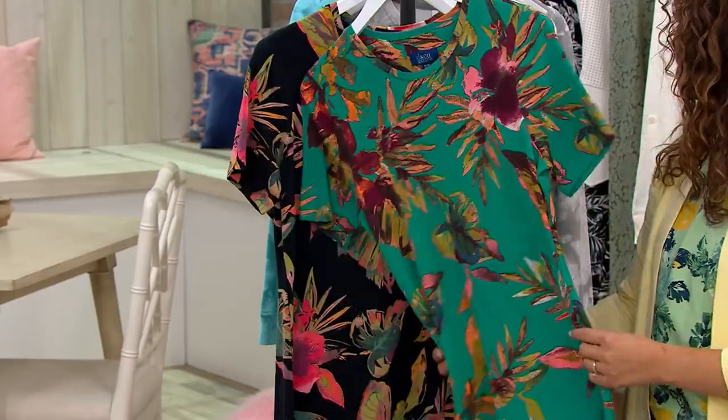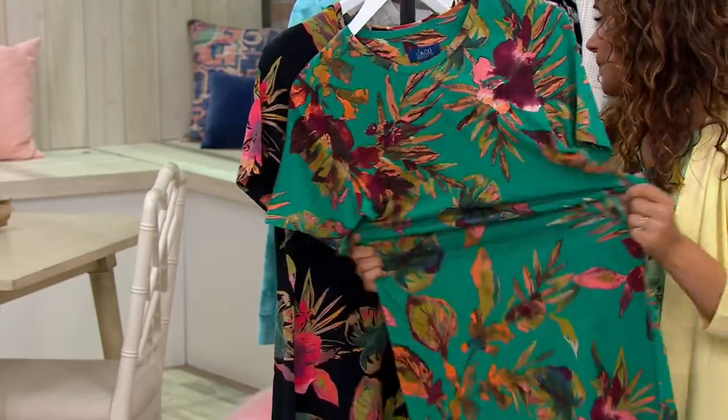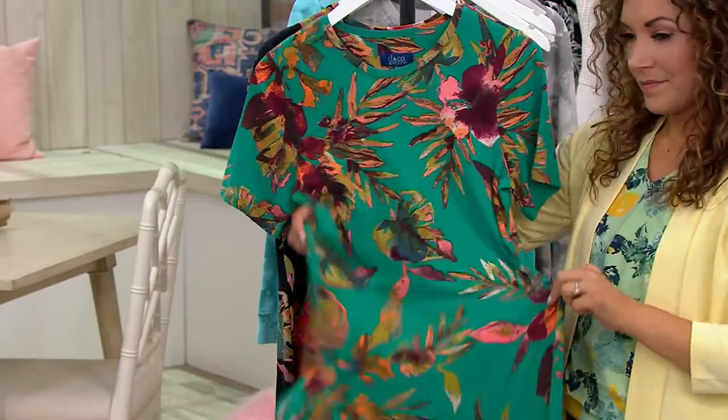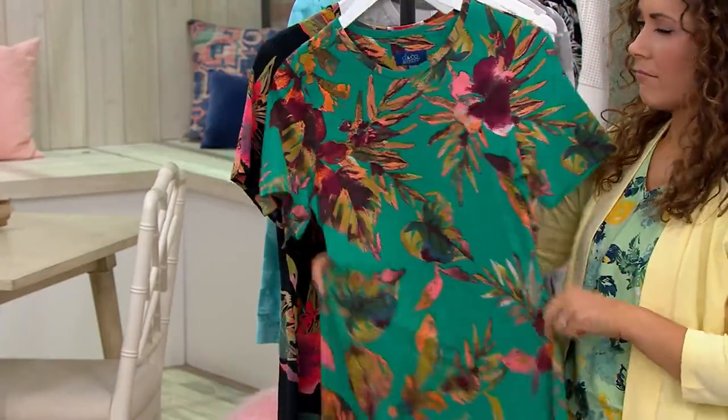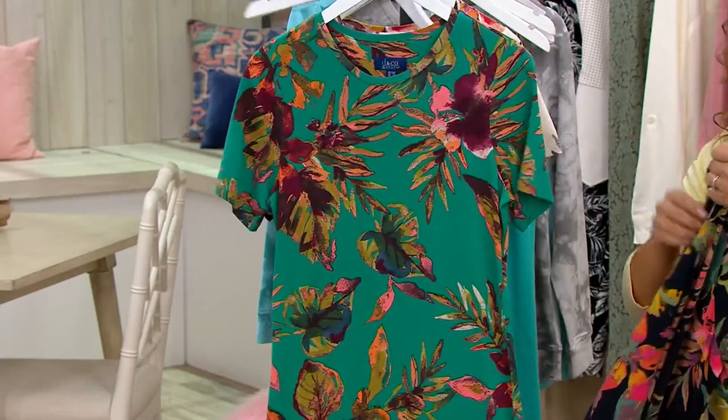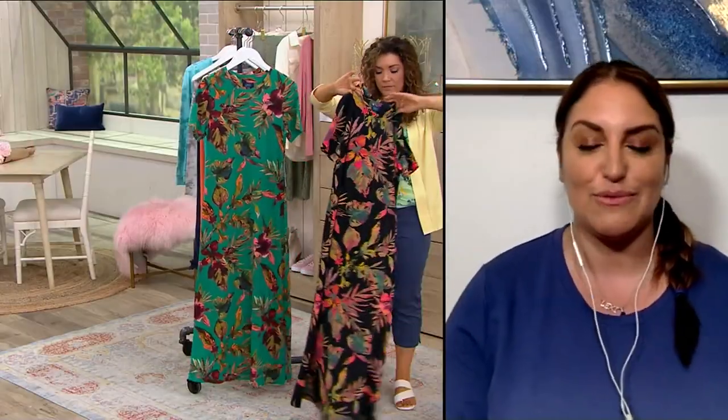It's our cotton rayon spandex — it's gorgeous because the rayon picks up all these beautiful colors, and it's silky and airy and flowy. This is not going to wrinkle. You want to wear this on a hot, humid day; you get up from your seat wherever you are.